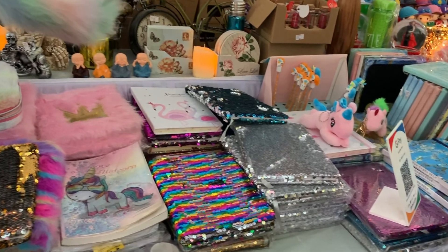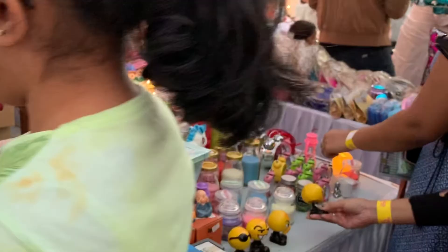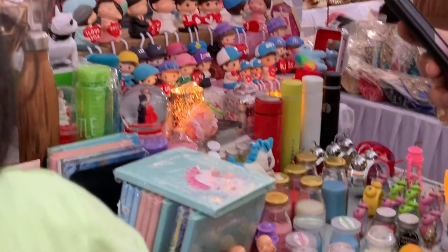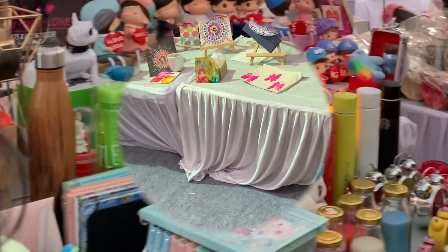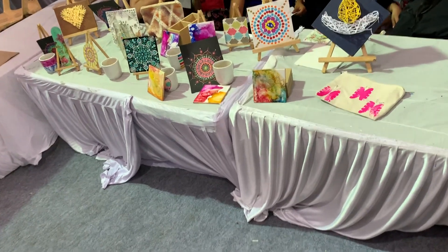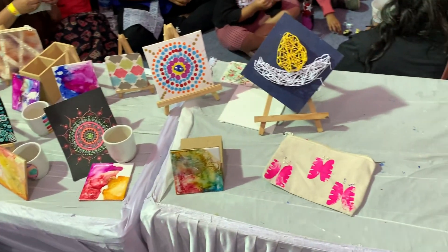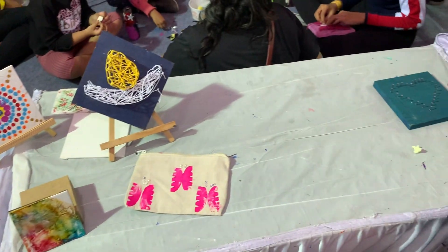This particular store called Box Paper Love had a lot of cute and quirky stuff. There was also a creative corner where people had a lot of canvas, board painting, mandala art, and other creative things.